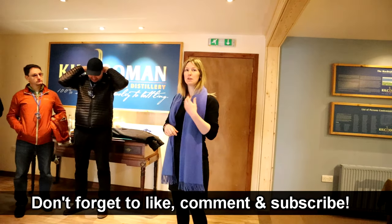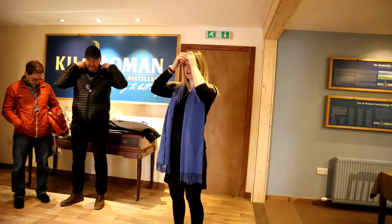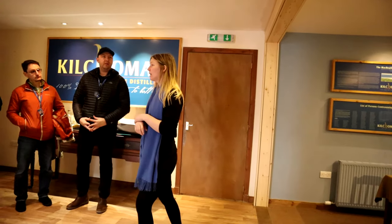Welcome to Kilchoman distillery. My name is Nicole, I'm going to take you on your tour. The tour lasts about an hour and we'll have a couple of drams throughout. This distillery is quite different to perhaps any of the other distilleries you've visited already. All distilleries are unique, they have their own sort of quirks. Kilchoman is an independently owned, family-run distillery.